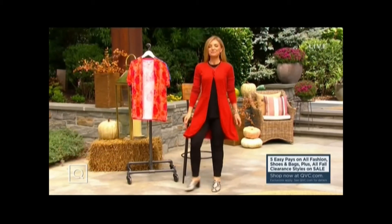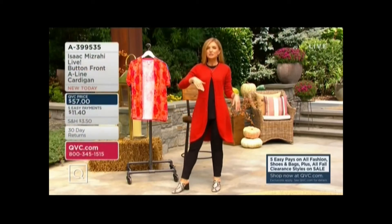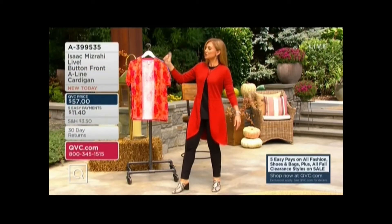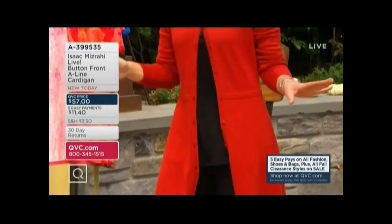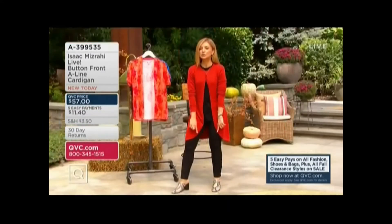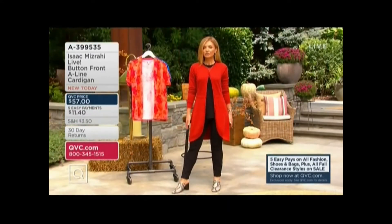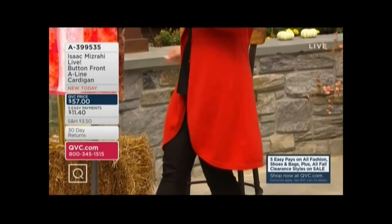Now it's a bit of a walk from my dressing room to the outdoor set. The number of compliments and questions I was getting about this cardigan on the way — like, oh my gosh, is that Isaac? Is that going to be in the show? What's the item number? It's so cute. It's the brand new today button-front, A-line. Do you love this little curve here in the front? This gives me a very kind of important chic feel. Five easy payments of $11.40.